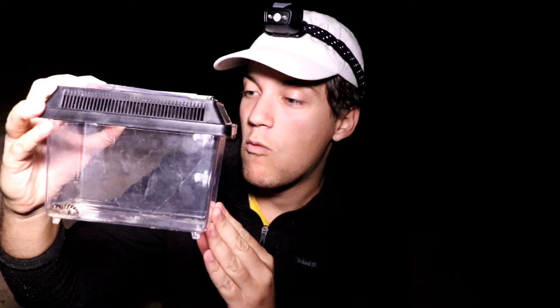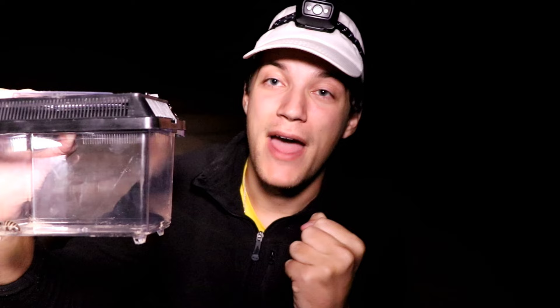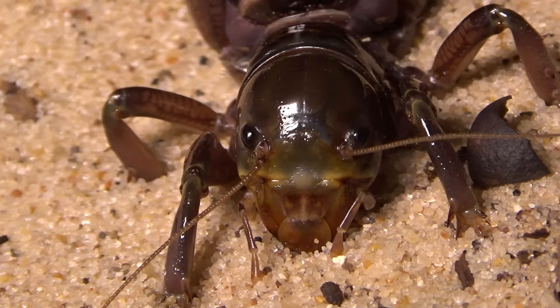What a creepy animal. This is like if you took a cricket, sent it to hell, ripped it back after seven years, and saw what sort of abomination you would end up with. These things are crazy.